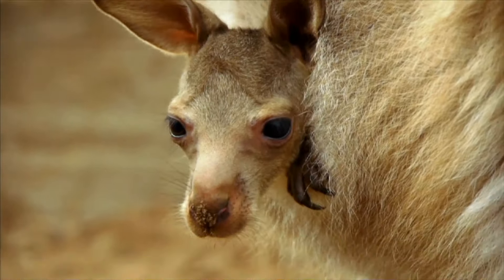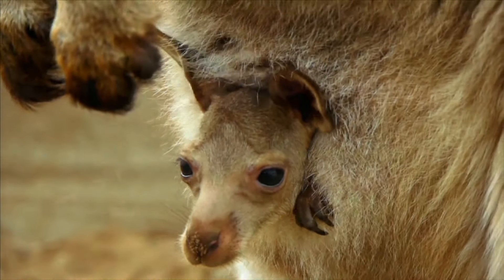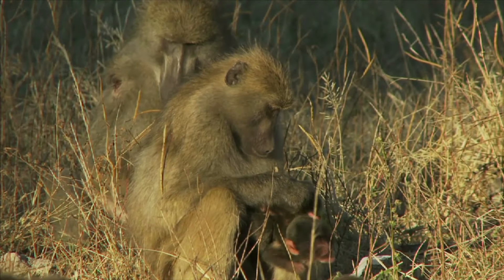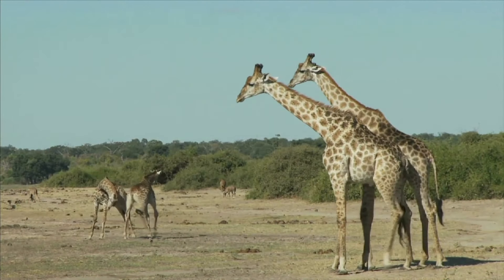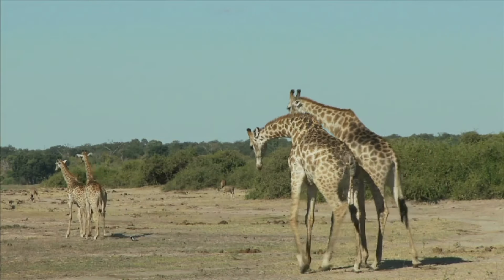During this time, animals generally learn the smell of their home, the taste of the food that they need, and other survival behaviors. Imprinted behaviors are fairly permanent and are extremely difficult, if not impossible, to change.